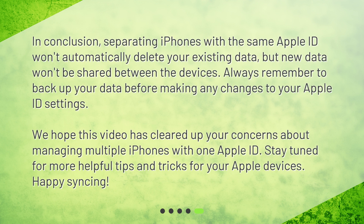In conclusion, separating iPhones with the same Apple ID won't automatically delete your existing data, but new data won't be shared between the devices. Always remember to back up your data before making any changes to your Apple ID settings. We hope this video has cleared up your concerns about managing multiple iPhones with one Apple ID. Stay tuned for more helpful tips and tricks for your Apple devices. Happy syncing!